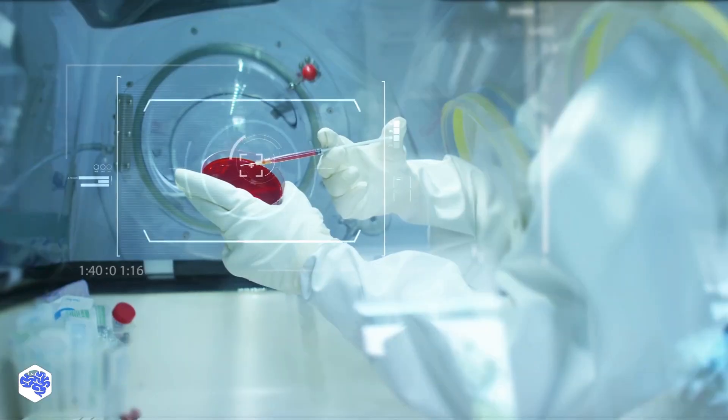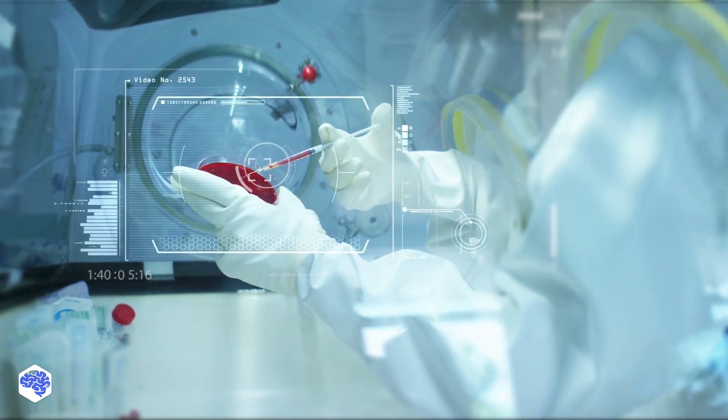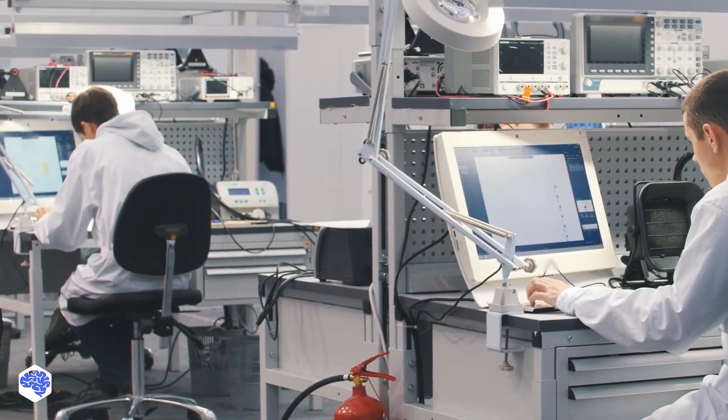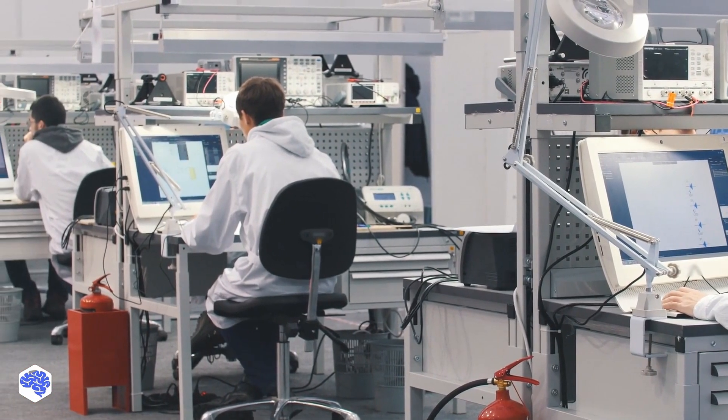As you can see, decentralized science is a fresh trend trying out new technological tools to revolutionize science. But before DeSci can be successful, its tools need mainstream adoption in the day-to-day activities of scientists. In your opinion, how soon will decentralized science become an integral part of scholars' lives?